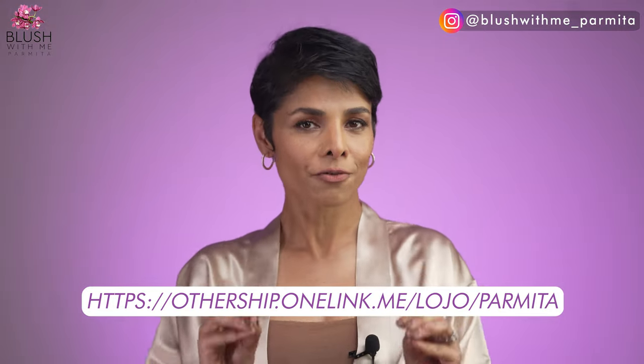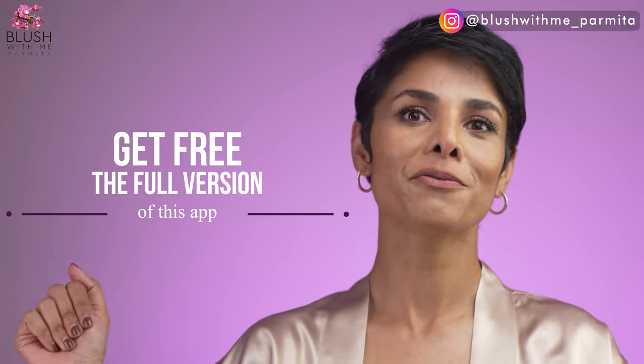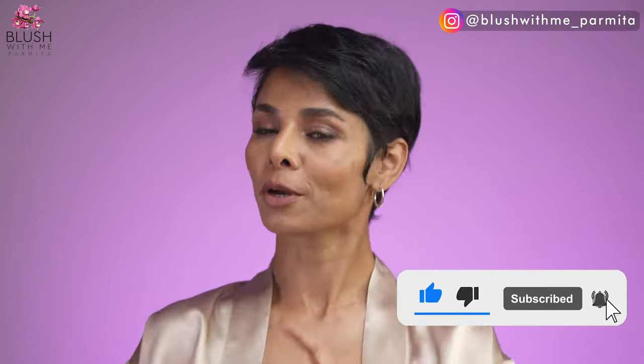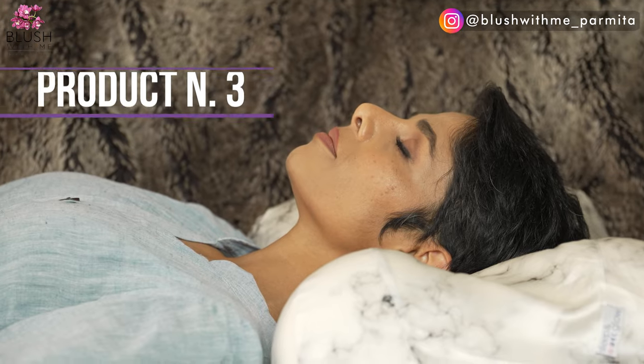Typically if you download an app you only get a free version, but with my link you can get access to the full version. There are benefits of being part of the Blush With Me community, so make sure you've subscribed — I not only share amazing self-improvement tips but also deals that help make better life choices easier. Here comes the third one.